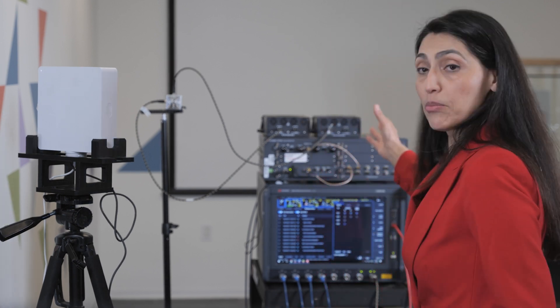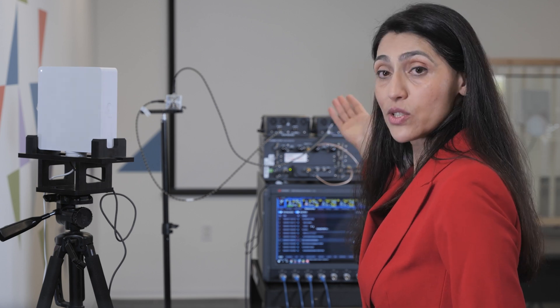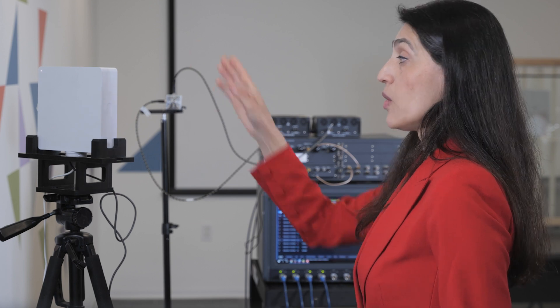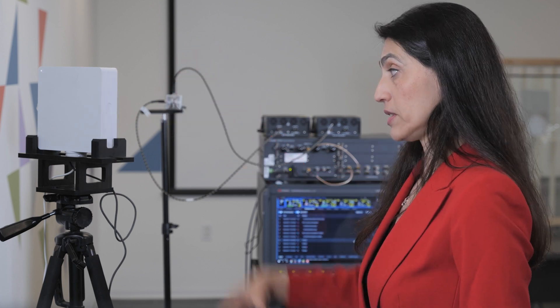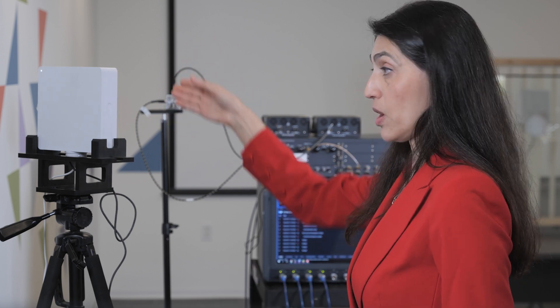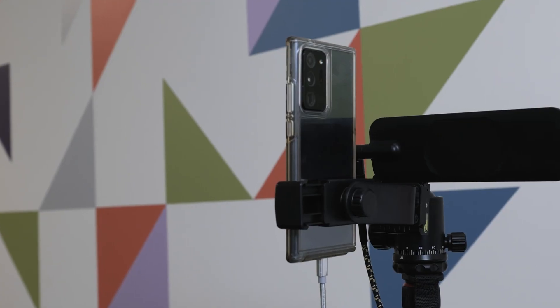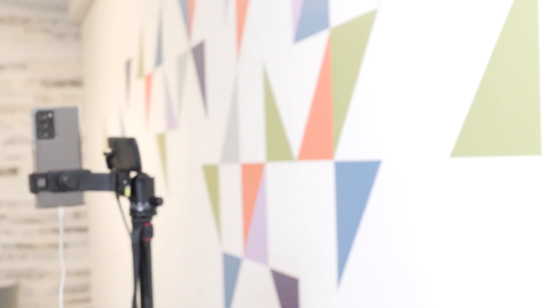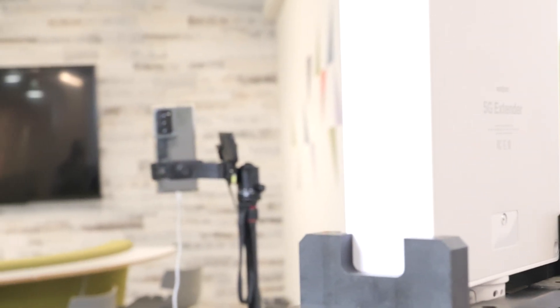The network emulator is acting like a base station and providing the source for the millimeter wave signal to the repeater. Without this smart repeater in between, because of the blockage, this smartphone on the other side of this wall will not be able to see anything or provide any performance.